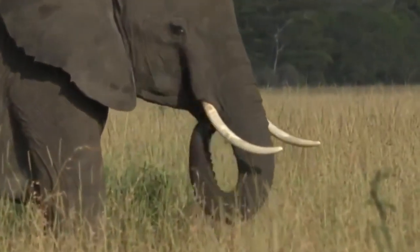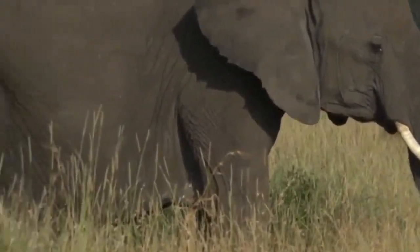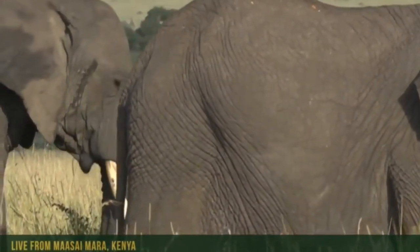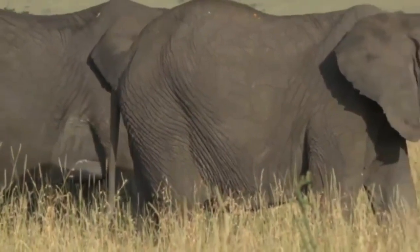The females especially seem to have really, really long tusks. There's a female at the back, a little bit further off to the left — there she is. She went behind the other elephant just as I mentioned her. She's a female and she's got incredibly long tusks.